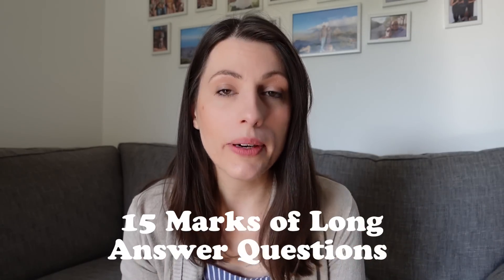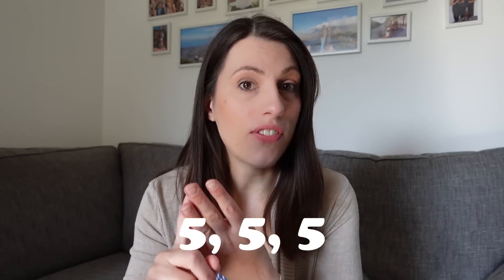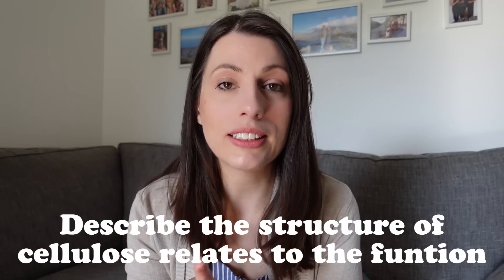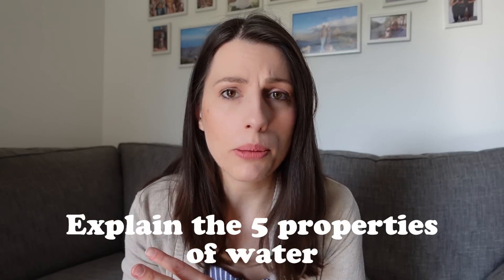Tip number one for paper one is start at the back of the paper. At the back of paper one there are 15 marks of long answer questions, and these are either going to be split as a 5-5-5 marker, or a 4 marker, a 6 marker and a 5 marker. These questions are usually just knowledge questions — the kinds of questions that have come up before are: describe the structure of DNA, describe how the structure of cellulose links to the function, explain the five properties of water, and so on. It's linked to your knowledge, and if you have done solid revision these questions are a great way to bank marks straight away, compared to really challenging application questions, practical questions, or maths questions which might take more time and yield fewer marks.